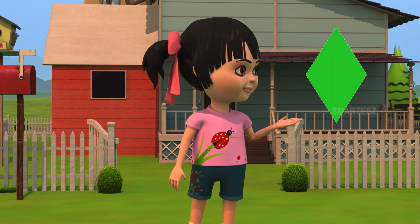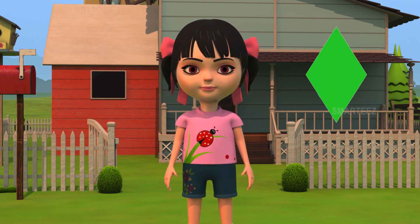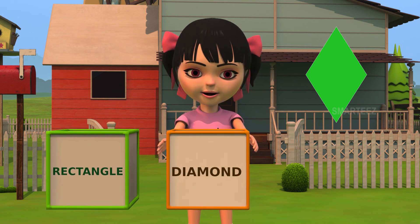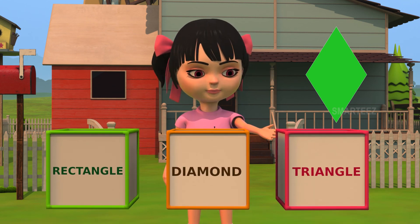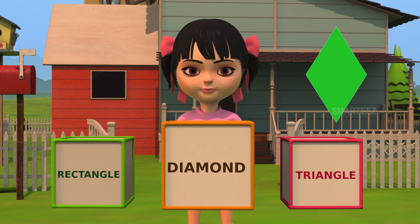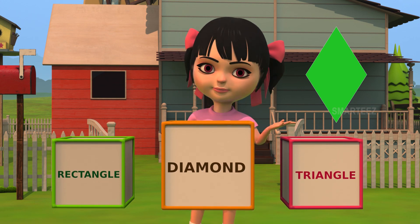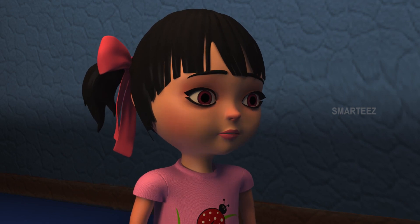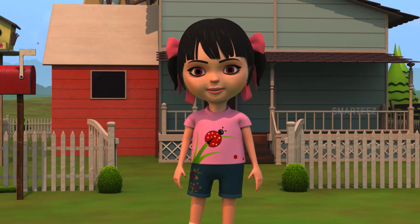Let's see another one. Look at this shape. What's it called? Is it a rectangle? Or is it a diamond? Or is it a triangle? Yes. The name of this shape is diamond, which is found in front of the car. Let's take a look. Good job. That's the diamond. See you again. Have a great day.